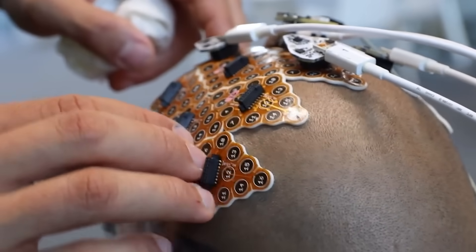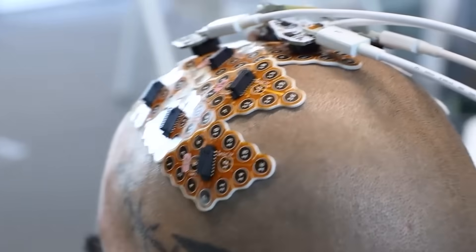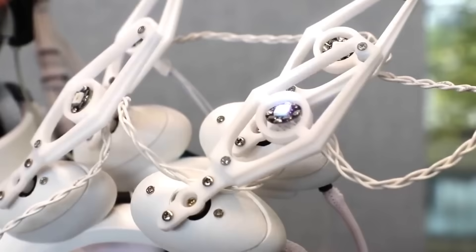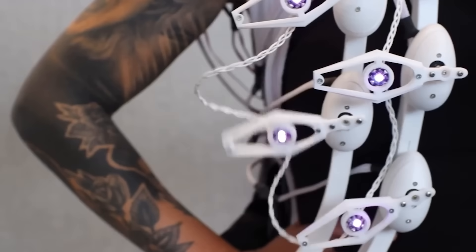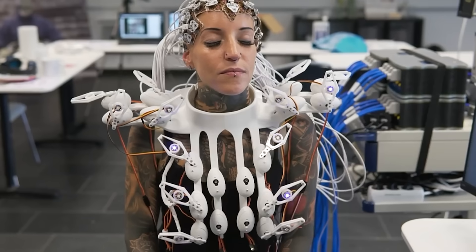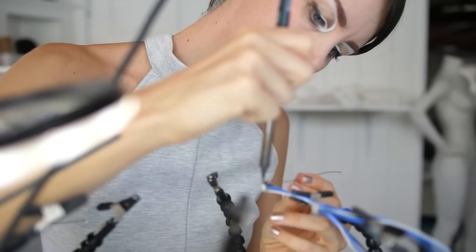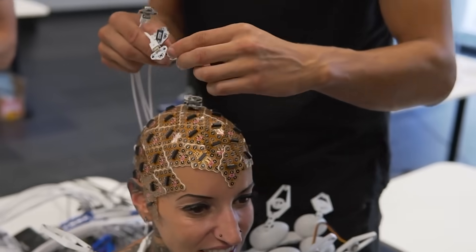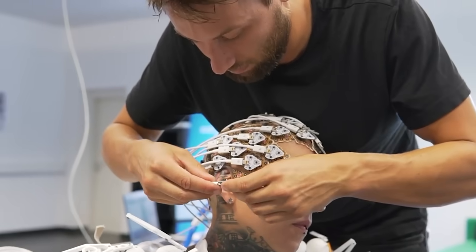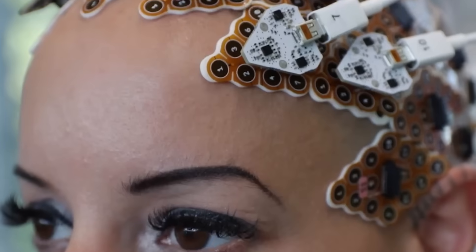It can read the brainwaves of the wearer, analyze them, and change the appearance based on the received data. The name of this incredible garment is the Pangolin, as the scales of this mammal resemble the scales of the dress. They are 3D printed, and the world's first 1024-channel brain-computer interface is responsible for the data transfer.